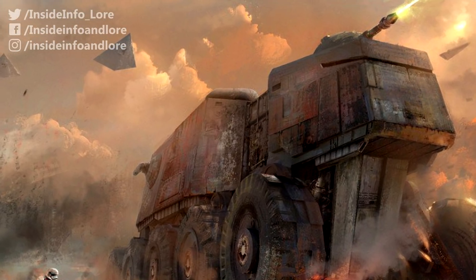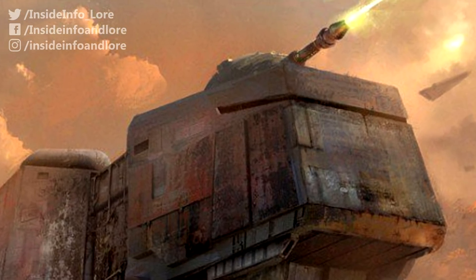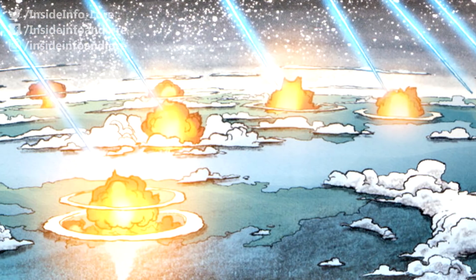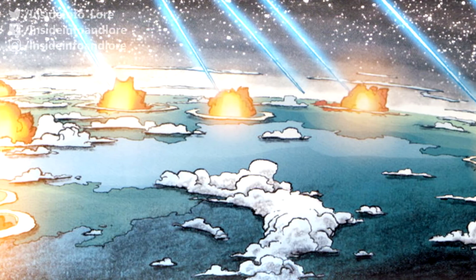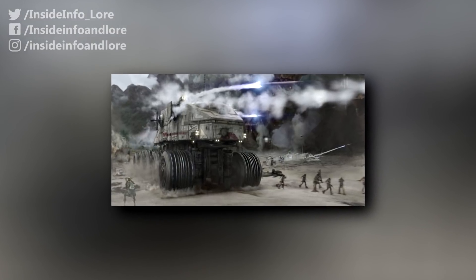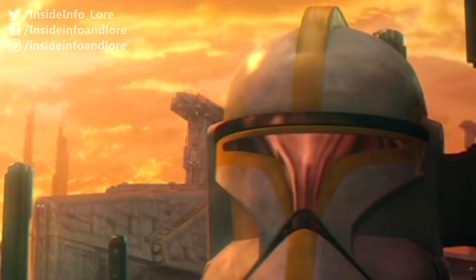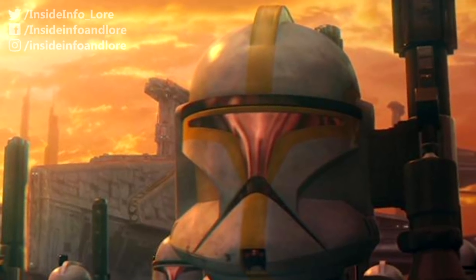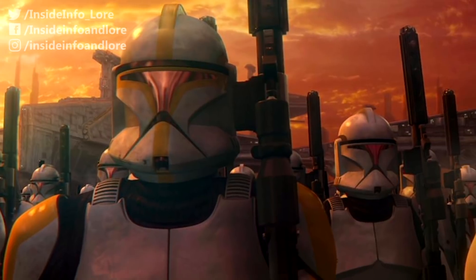While shielded military structures could withstand a lonesome juggernaut's barrage for hour upon hour, unshielded targets were subjected to a pinpoint blast with enough heat to rival that of a nuclear bomb. Moreover, each unit came equipped with dozens of retractable rocket and grenade launchers, as well as enough room to house between 50 and 300 clone troopers, depending on its interior configuration.